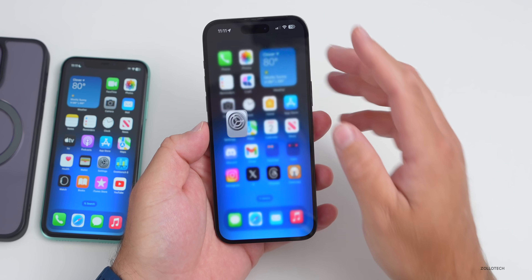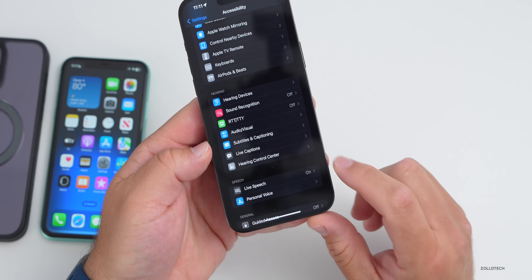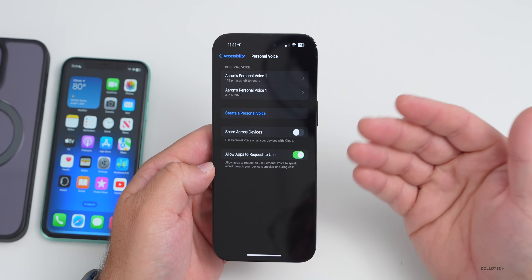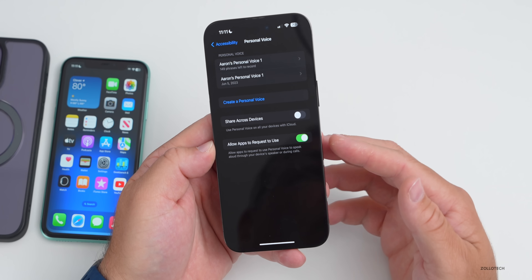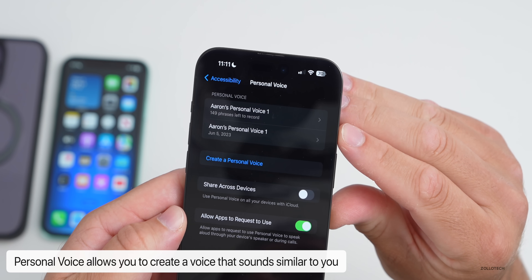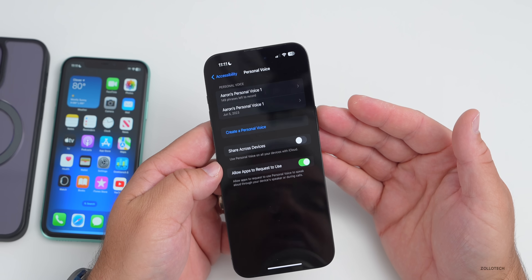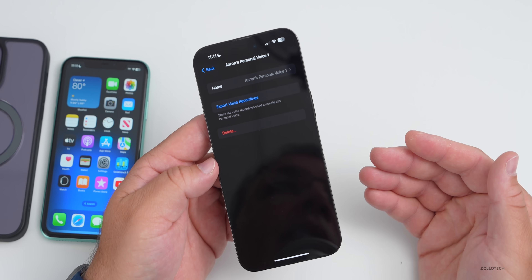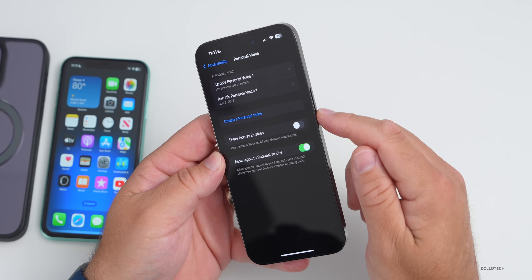Under Settings, Accessibility, depending on your device, you'll find Personal Voice. This uses AI to create a voice that sounds just like you — useful if you're losing your voice or want the device to speak for you. It takes 150 different phrases to train, then processes while your phone is plugged in.